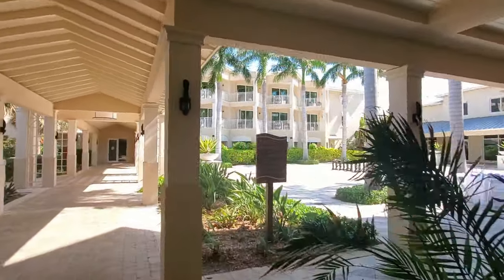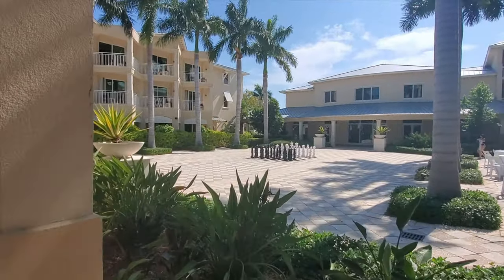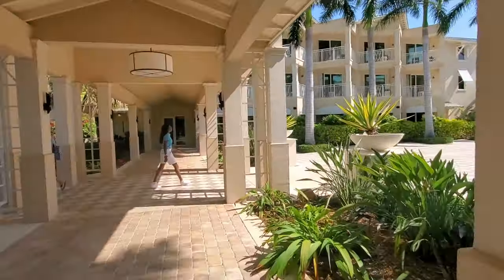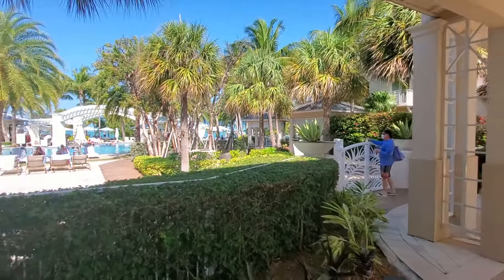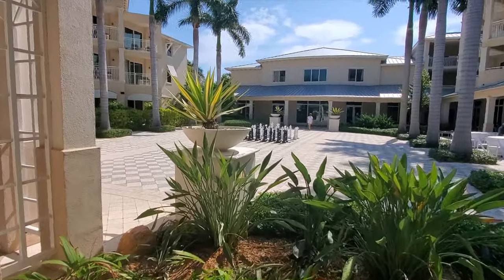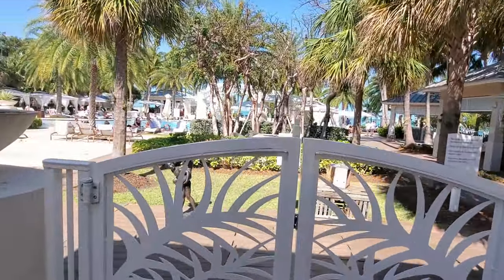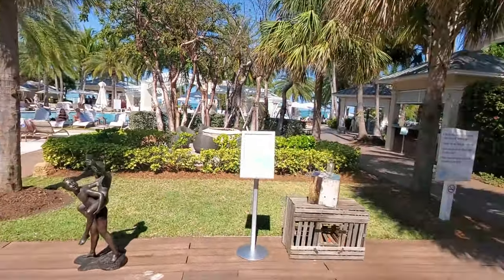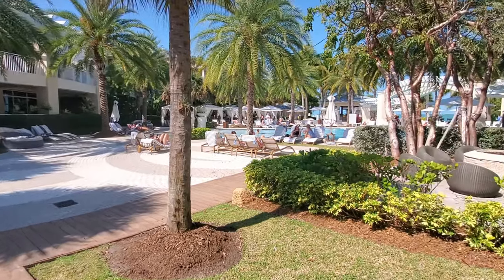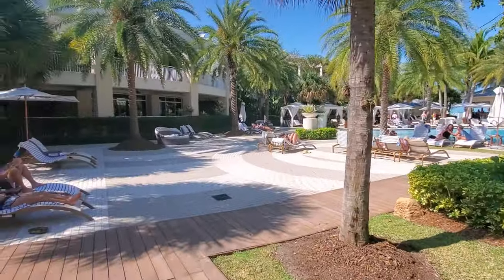Heading outside, there's a little courtyard area where they have giant chess pieces so you can play chess or checkers. On this side is the main pool. They do have sanitizing stations here and there throughout the resort. If you need towels, they're just to the right over here. We're going to loop around the pool real quick.